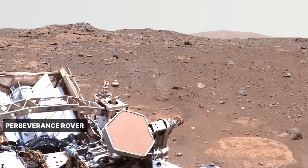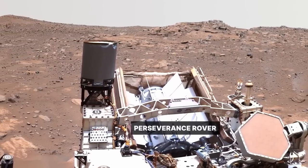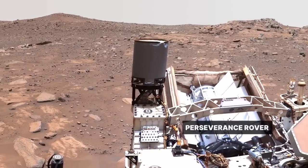That's why sending a robotic explorer like Perseverance is so valuable. Mars is a special place that preserves a unique record of things that happened in the first billion years of the solar system.